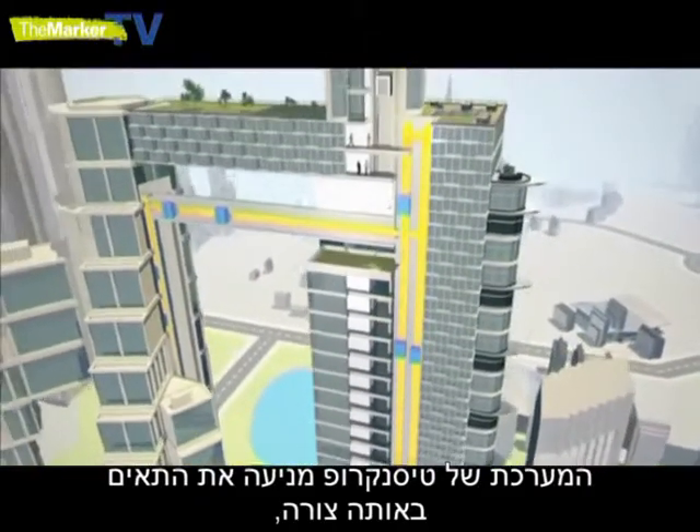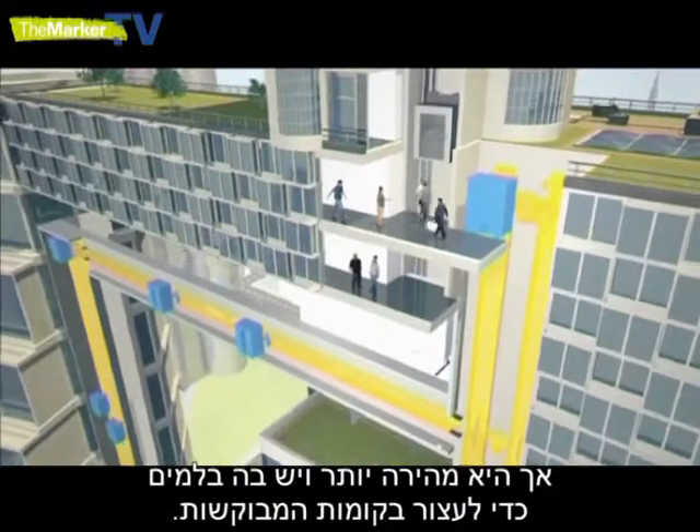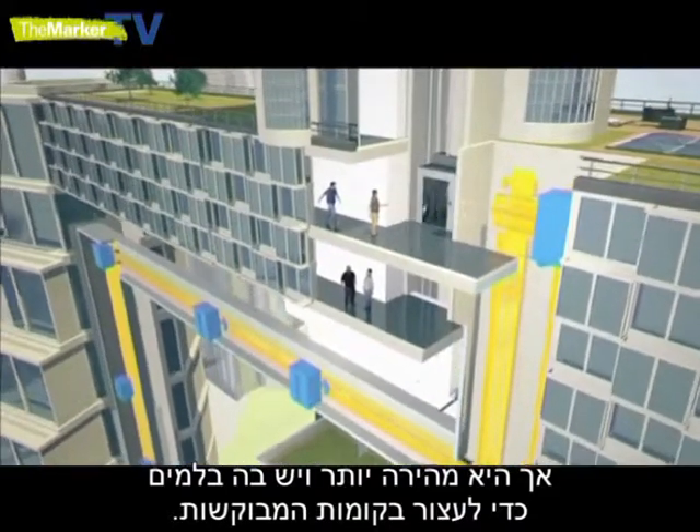Thyssenkrupp's system circulates cabins in a similar way but is faster and has brakes allowing it to stop at required floors.